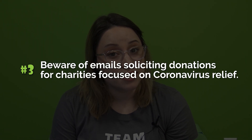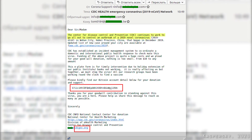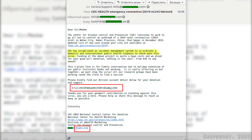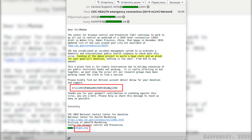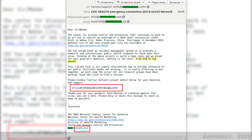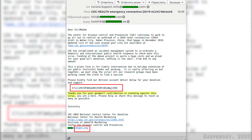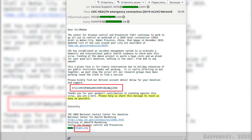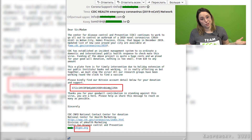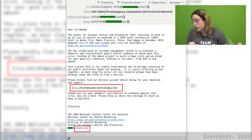The third and last topic is beware of emails soliciting donations for charities focused on coronavirus relief. For example: 'The CDC has established an incident management system to coordinate a domestic and international public health response to checkmate this virus. Funding of the above project is quite a huge cost and we plead you for your goodwill donation — nothing is too small, from $10 to any amount. Please kindly find our bitcoin account detail below.' There are many legitimate charities using email to solicit donations during this time, and cyber criminals know that. Always verify the legitimacy of a charity on websites like the Better Business Bureau or Charity Navigator before you send money or provide payment details.